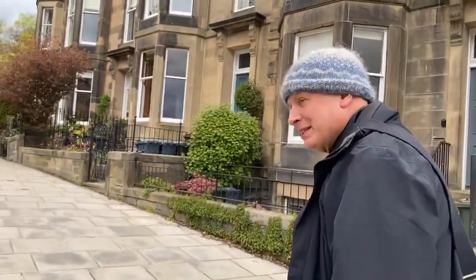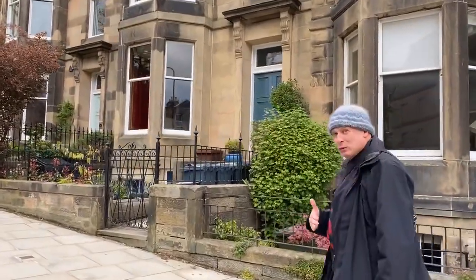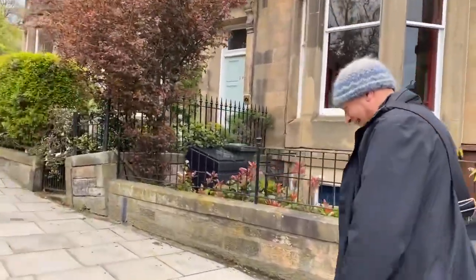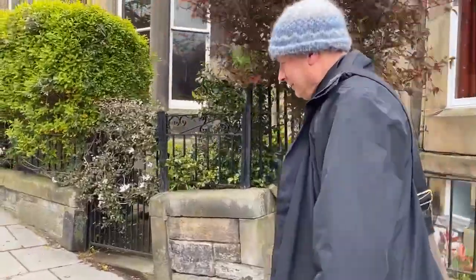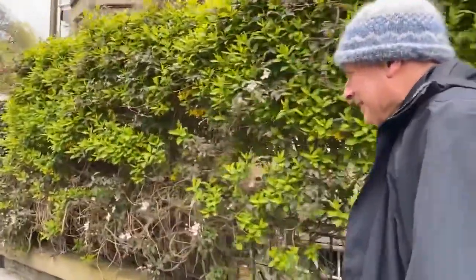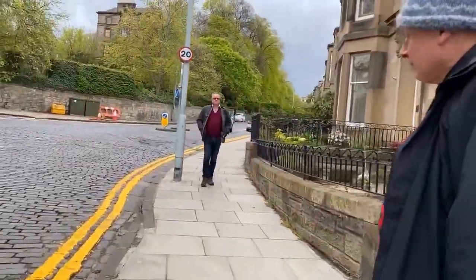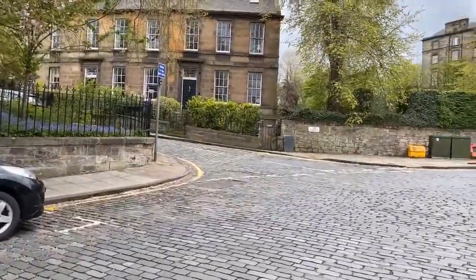As you may know from Edinburgh, most of the time you're either going uphill or downhill — and here we go again, going uphill. I always think that's the thing about Edinburgh: all the hills seem to go up and none of them seem to come down again. But it keeps us fit, and it makes Edinburgh so beautiful because it's got its seven volcanic hills.